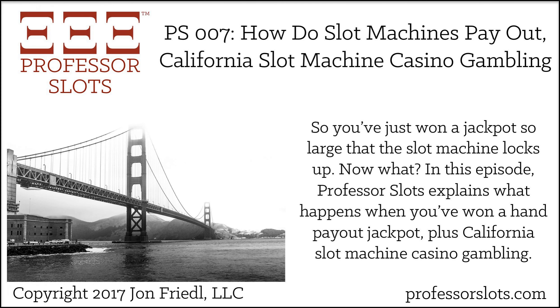Part one of the next episode of the Professor Slots podcast is Common Slots Definitions — I'll have an introduction, then talk about 18 common slots definitions currently in use, followed by five more important historical but obsolete slots definitions, and then a summary. Part two of the next episode is Colorado Slot Machine Casino Gambling, covering an introduction, relevant legal statutes on gambling, slot machine private ownership, state gaming commission, gambling establishments, and a summary. That's the end of another great episode of the Professor Slots podcast.